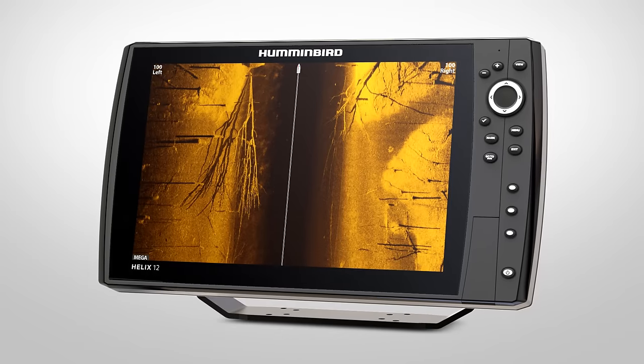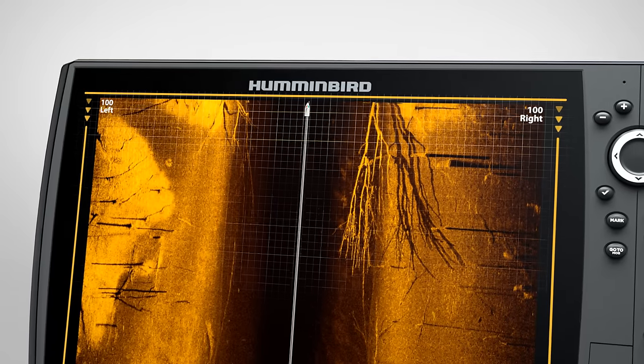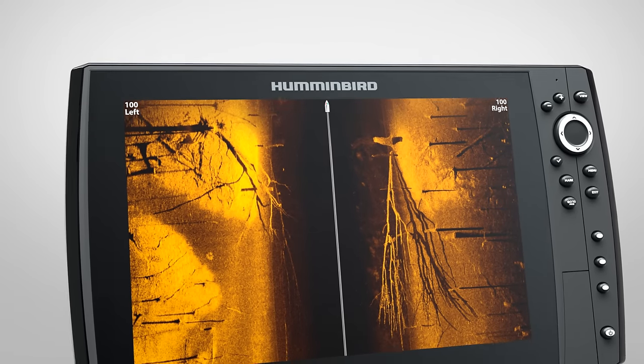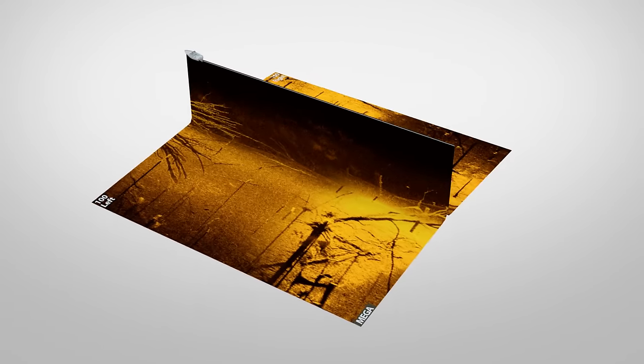The key to making side imaging work for you is learning how to read it with confidence. Unlike traditional 2D sonar, side imaging sonar history moves from top to bottom instead of right to left. The most recent areas you've passed over are shown at the top of the image. To help visualize how side imaging works, imagine folding your returns down the center.